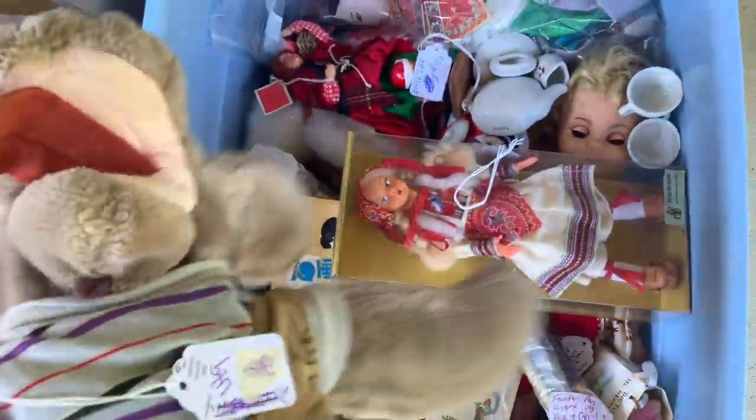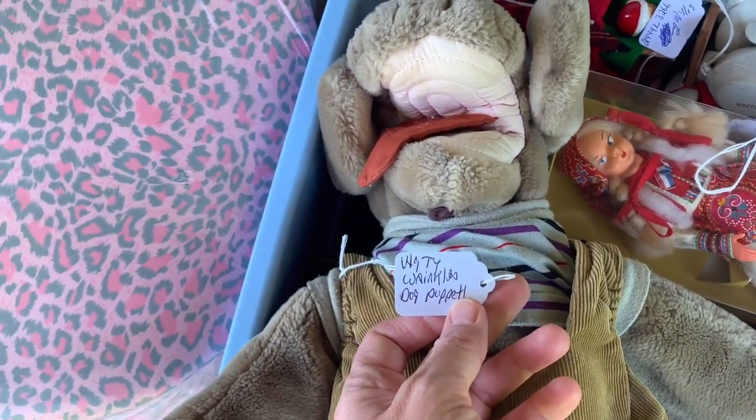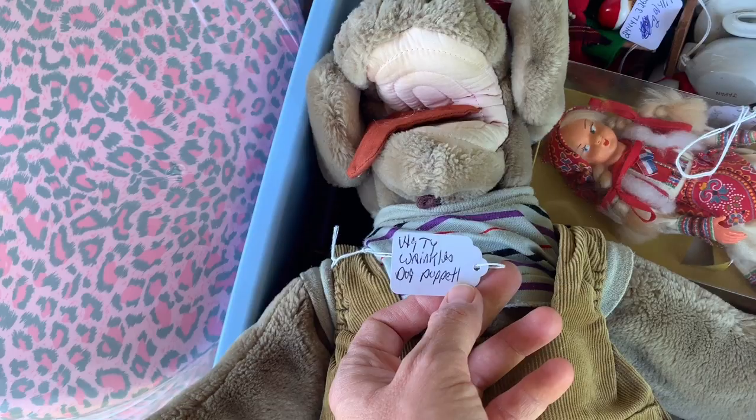This old wrinkled puppy — I think he's called Wrinkles. Oh, he might be a puppet too. He is, he's a puppet! And he was $2. Wrinkles dog puppet, so pretty cool. I like him. I think he'll do well.